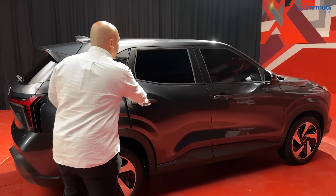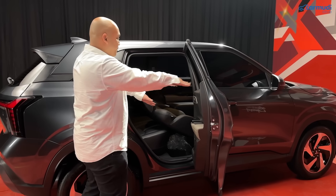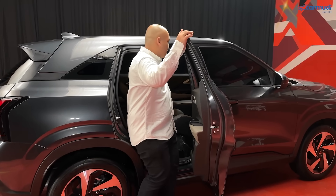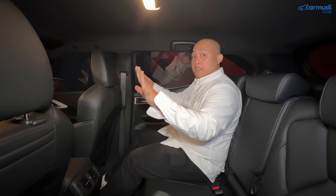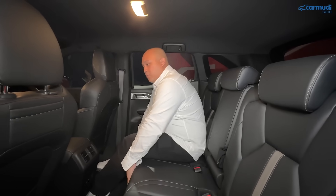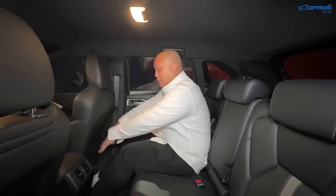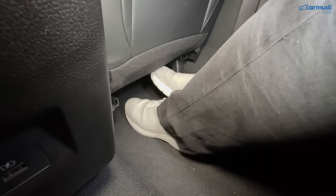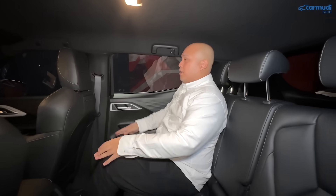Di kursi belakang, posisi duduknya lebih tinggi dibanding depan dan dudukan jok menopang paha dengan sempurna. Ruang kaki sangat luas — Mitsubishi mengklaim paling luas di kelasnya — begitu juga ruang gerak sepatu. Ketiga sisi jok ada headrest adjustable. Ruang kepala masih aman saat duduk tegak.